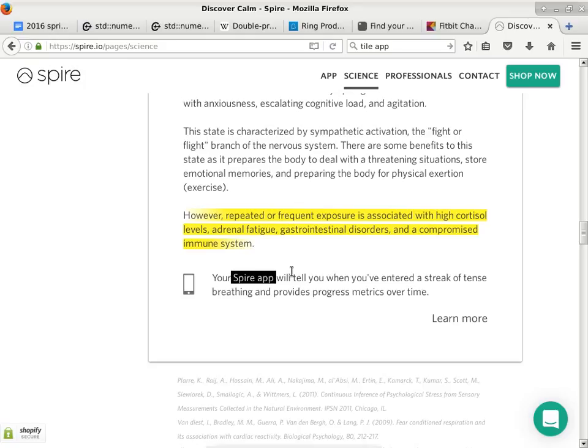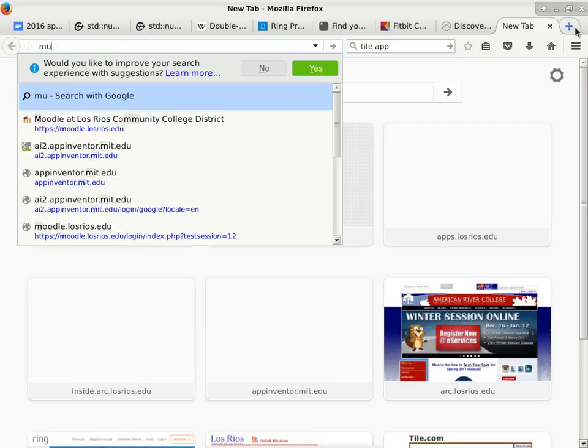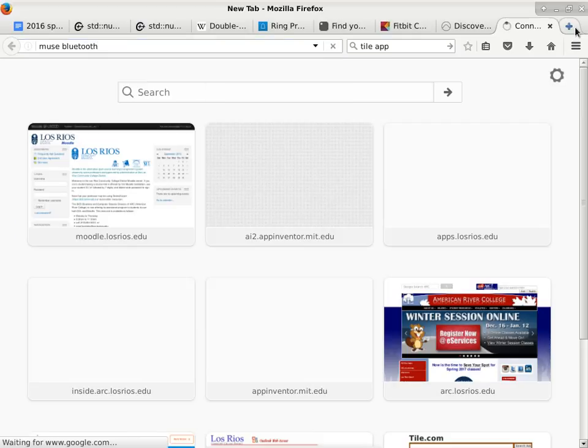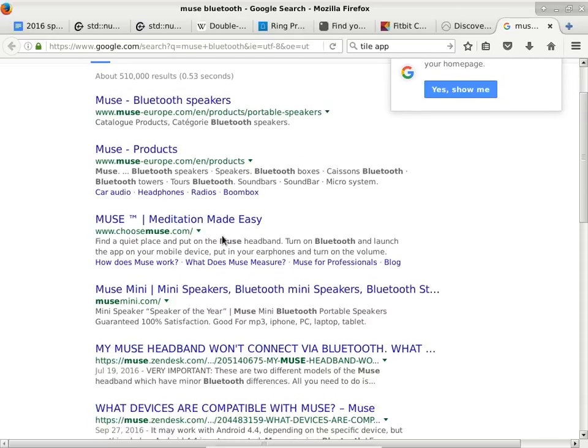Of course it also leads to all kinds of privacy issues. If someone breaks into the cloud server and retrieves records, they can use it against those people. There's one more device that I think is also really cool — it's called the Muse. It's also Bluetooth enabled and has apps to attach to it.